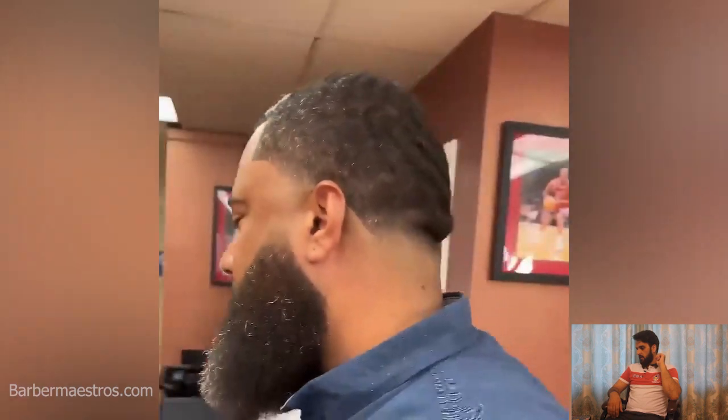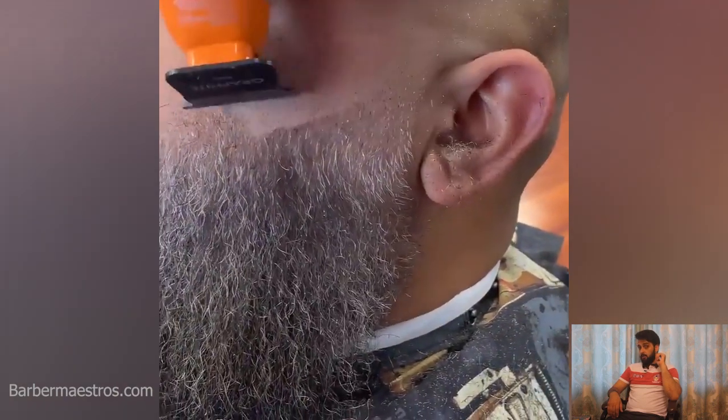We've got another older man in this video, also looking for a great beard transformation. This man also has a long beard, and the barber is doing his job.